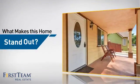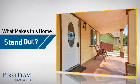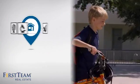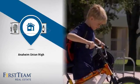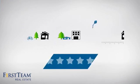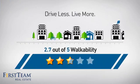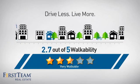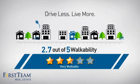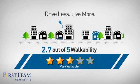But let's talk about what really makes this home stand out. Parents will be happy to know that it's located in a great school district. And with a walkability score of 2.7, the neighborhood is a very walkable place to live, offering a healthier lifestyle, shorter commutes, and the ability to run errands on foot.